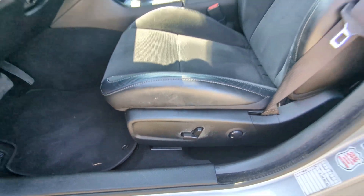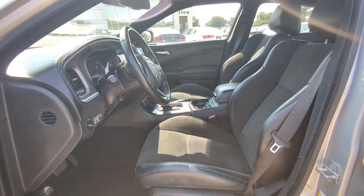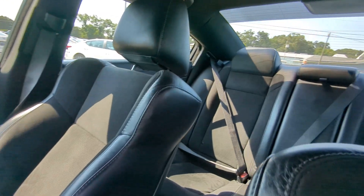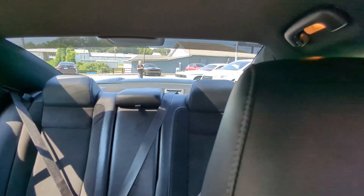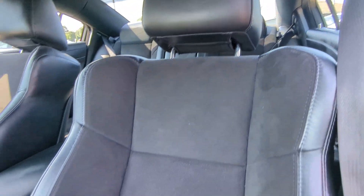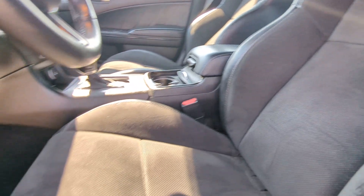The following are some of this vehicle's highlighted options: keyless entry, heated mirrors, remote engine start, keyless start, eight-cylinder engine, premium sound system, satellite radio, fog lamps, backup camera, aluminum wheels.